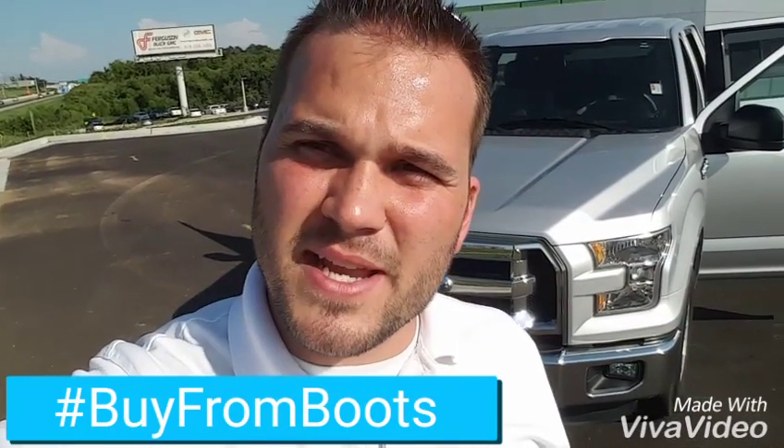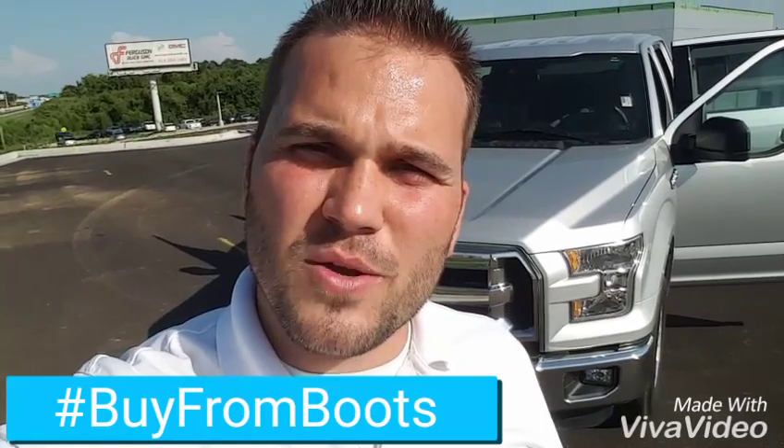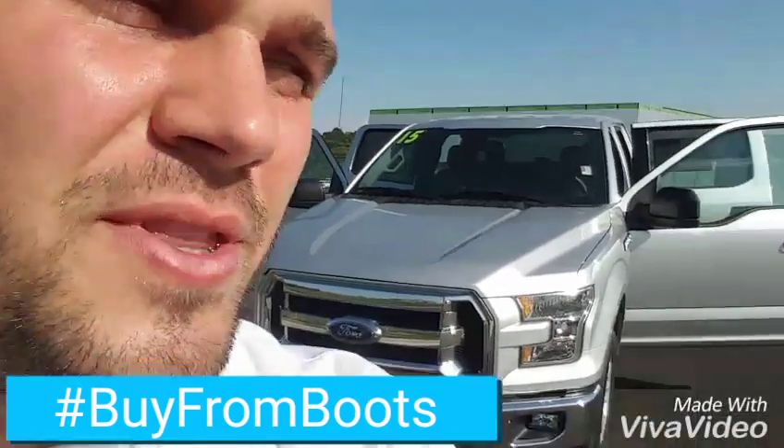Hey Paul, this is Boots at Ferguson Buick GMC. Just wanted to do a quick walk-around video of this truck for you so you can kind of get a look at it and see what you think.